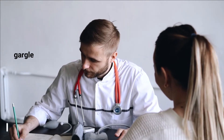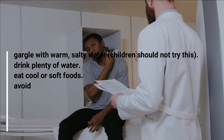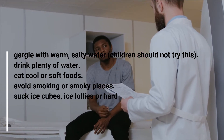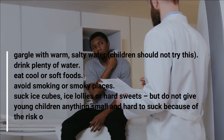To help soothe a sore throat and shorten how long it lasts, you can: gargle with warm salty water (children should not try this); drink plenty of water; eat cool or soft foods; avoid smoking or smoky places; suck ice cubes, ice lollies, or hard sweets — but do not give young children anything small and hard to suck because of the risk of choking. Rest.